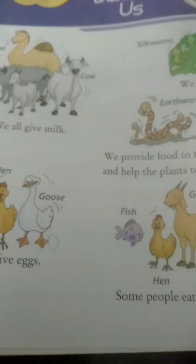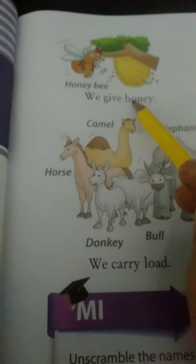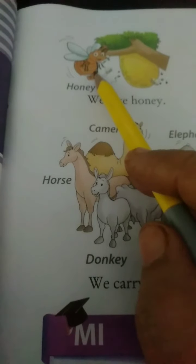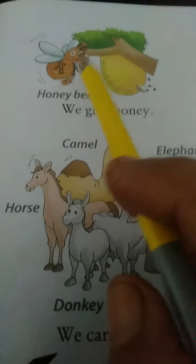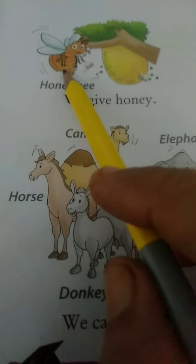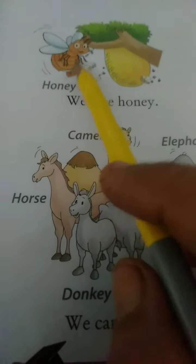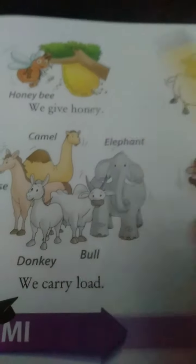So this is the group of animals. The next one: honeybee. From where do we get honey? From the honeybee. It gives us honey.